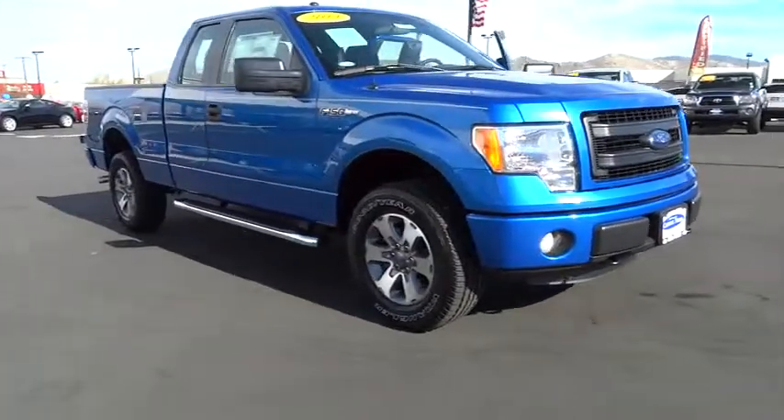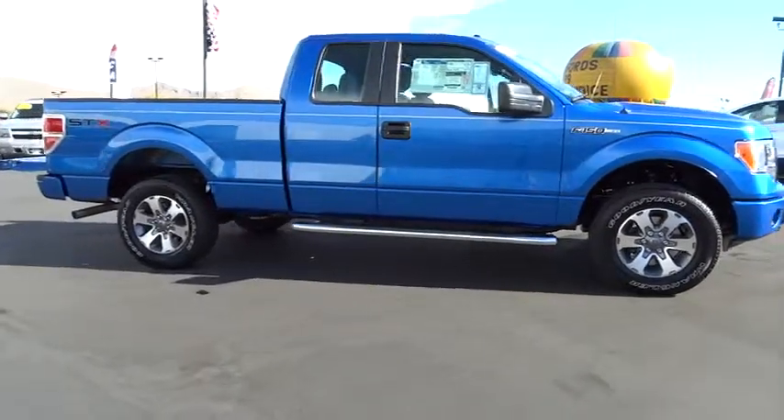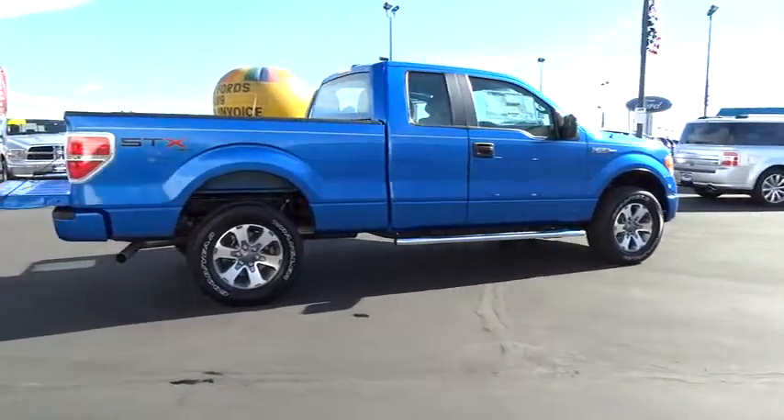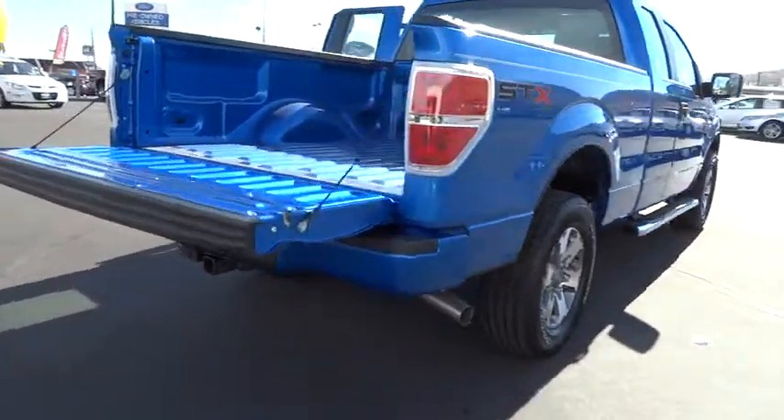The 2013 F-150. A Ford F-150 knows how to handle any situation. It's built to follow orders, no whining, and is priced below $40,000. Here are some of this vehicle's great options.